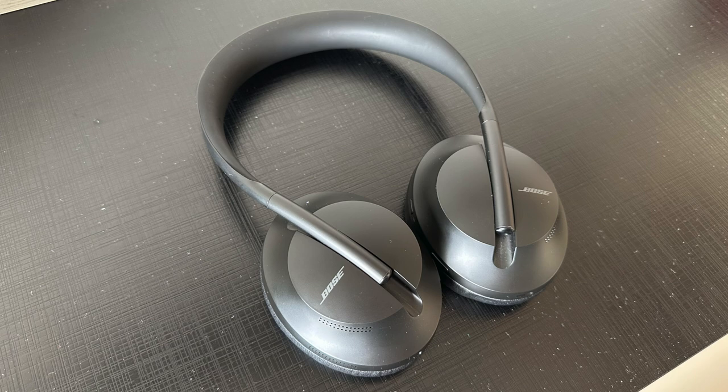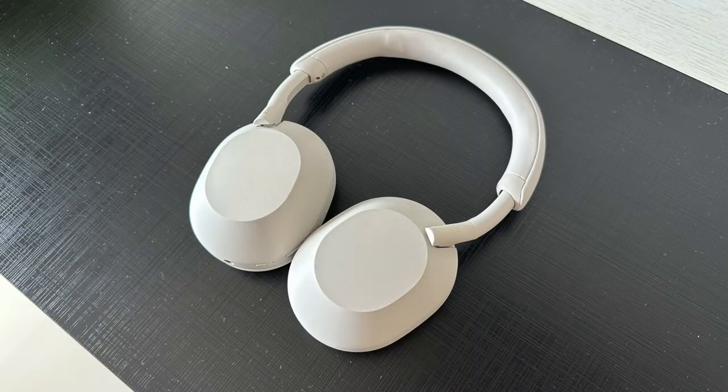The Bose NC700s block out an adequate amount of noise for a pair of premium ANC headphones. However, when compared to the other two headphones, the NC700s are struggling to keep up. The QC45s are blocking out more engine noise than the NC700s, but the QC45s do have a constant high-pitched hum in the background. With the Sony 1000XM5s, they simply block out the most noise and there's no high-pitched hum in the background like with either of Bose's headphones.